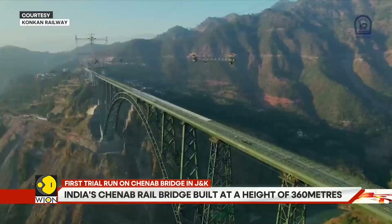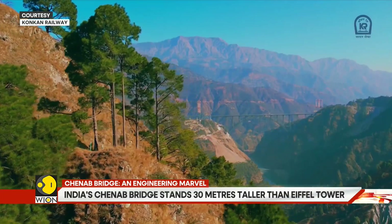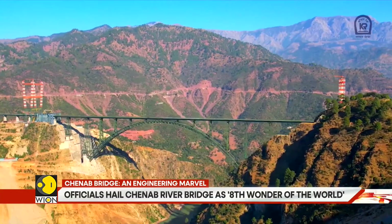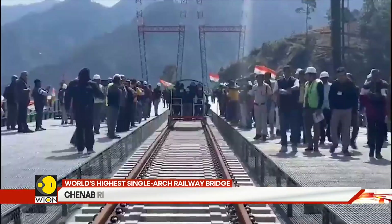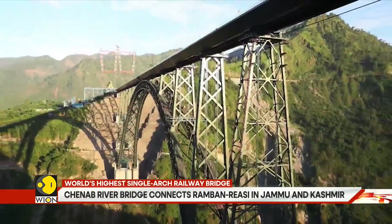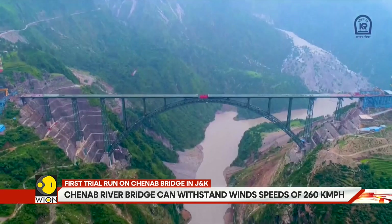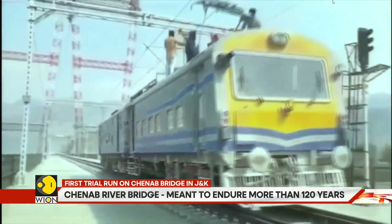The Chenab Bridge is an engineering marvel, built to endure all imaginable extreme phenomena. Among the tests performed are high-velocity winds tests, extreme temperatures tests, earthquake-prone tests, and hydrological impacts due to water level increase. The bridge will be able to withstand wind speeds up to 260 kmph and will have a lifespan of 120 years. It is truly built to leave a lasting legacy.